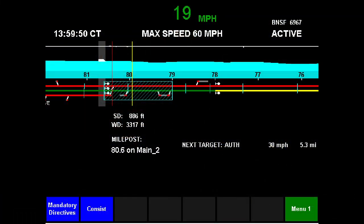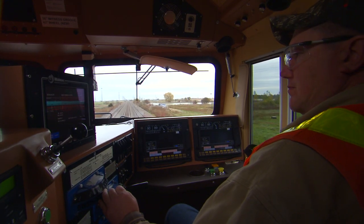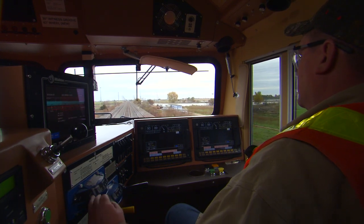The graphic interface in the locomotive cab integrates all the information gathered from the office, wayside, GPS, and the locomotive itself. Let's look at an example of what the crew sees on the PTC computer screen as their train approaches a red signal.